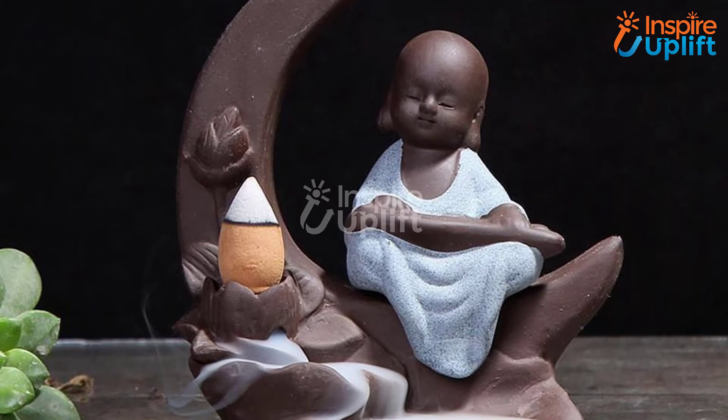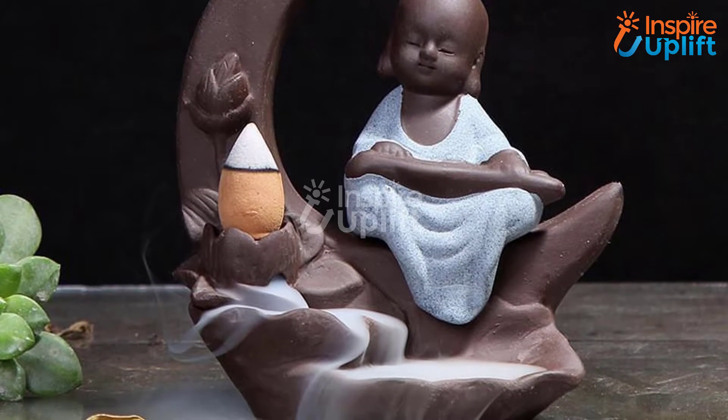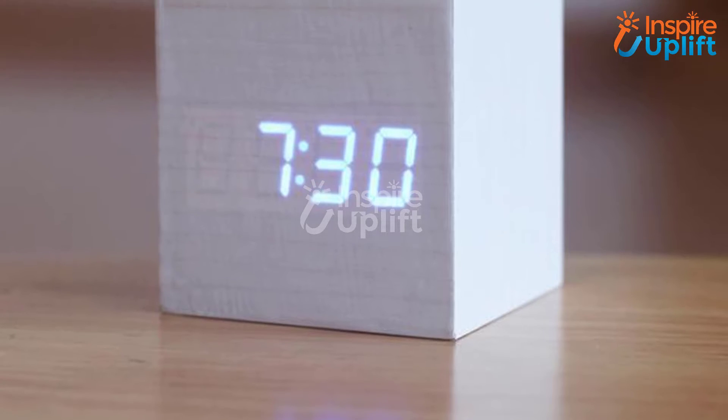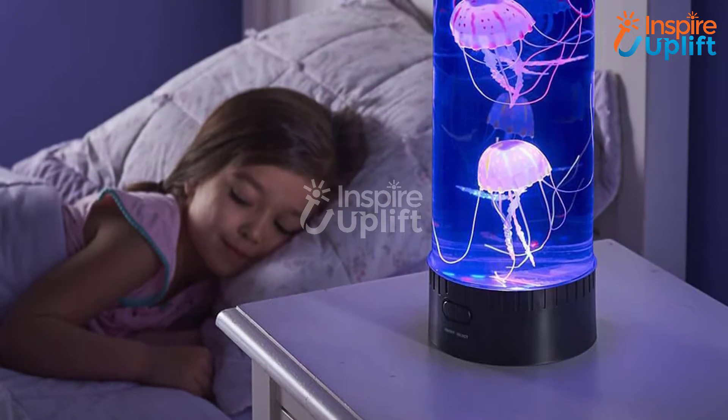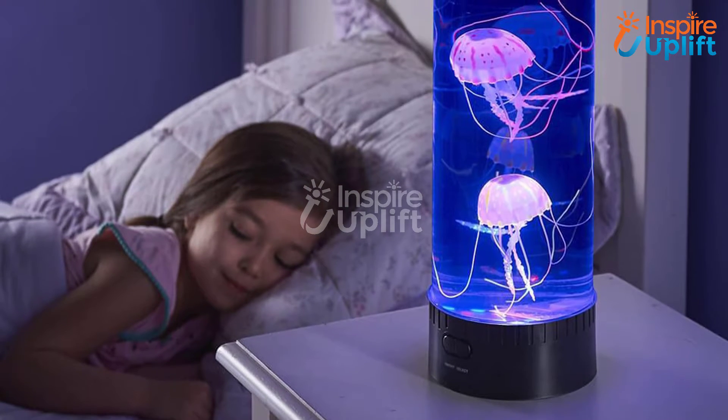Hello guys, in this video we will review eight small decorative items that you can bring home to spruce it up. The products are combined keeping their intricate design, usage, and quality in mind.